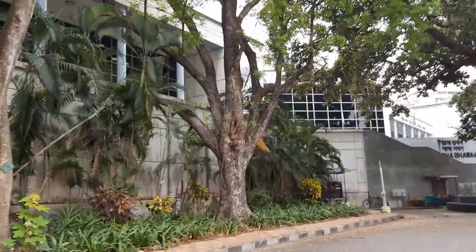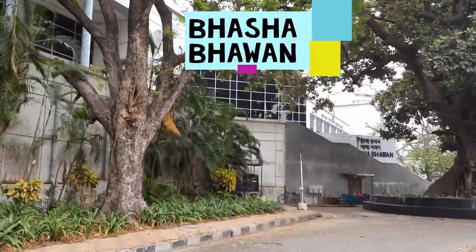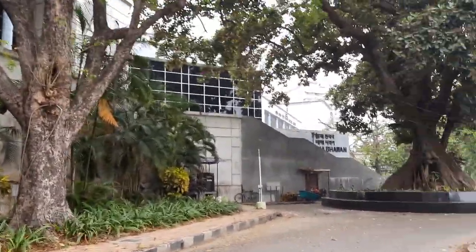So this is how the reader gets the book, and this is something very amazing when I first got to know about this. Here I am taking the view of Bhasha Bhavan.